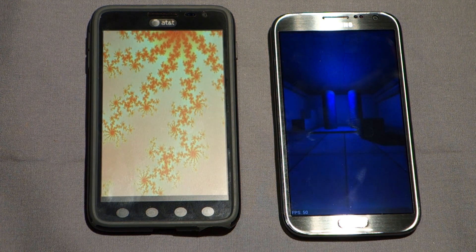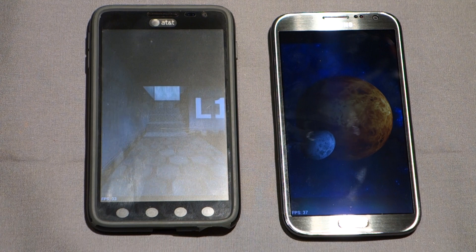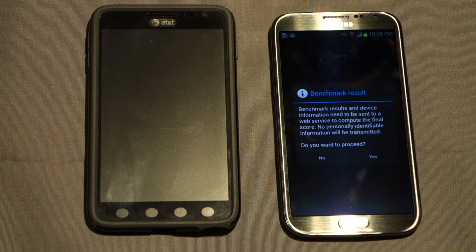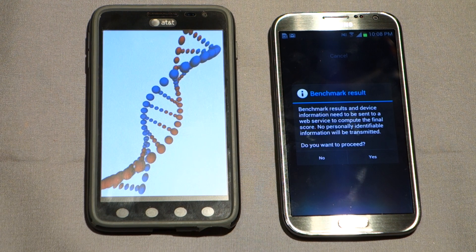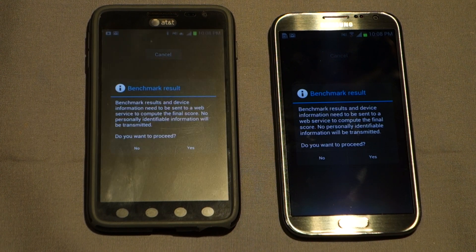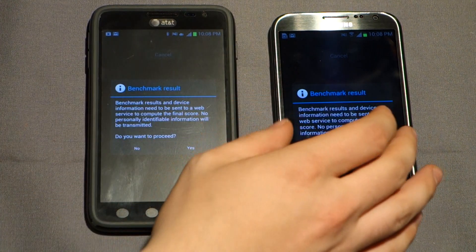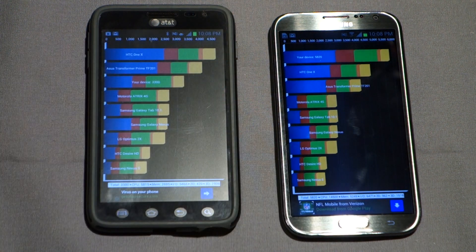As you can see, the Note 2 is flying out of the gate — it's almost done with its CPU test while the original Note is only on test 3 of 8. That's expected: it's a 1.5 GHz dual-core S3 processor versus a 1.6 GHz quad-core Exynos — newer architecture, two more cores, and a lot faster. GPU performance looks similar so far. The DNA strand animation shows about 58-59 frames per second on the Note 2 versus around 34 on the original Note, so the Mali 400 does do a bit better in that synthetic GPU test.